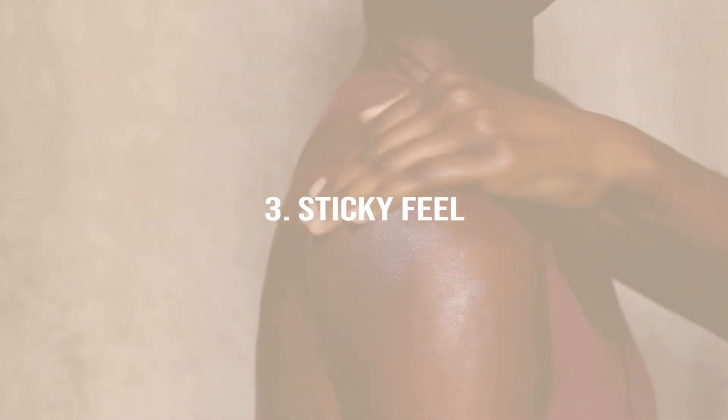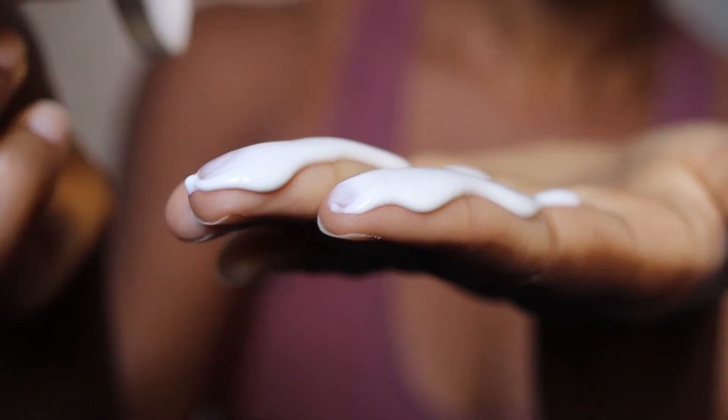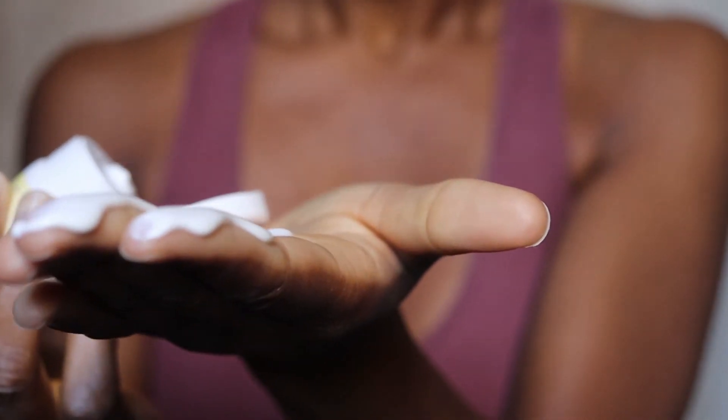The third thing I dislike is how sticky it leaves my hands after applying. It's gotten to the point where I now have to wash my hands after applying this sunscreen. I like to use the leftover product on my hands so they get the same benefits, but this leaves my hands so sticky that washing them is unavoidable, which feels like a waste of the other skincare products I've applied.